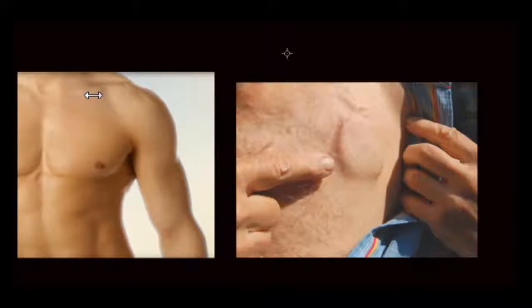Through the guide wire, a sheath is introduced, and through the sheath, the pacemaker electrodes are inserted and positioned in the right atrium and the right ventricular apex. Once placed, the electrodes are tested to confirm that the position is good, that the electrode can identify the electrical impulse coming from the heart, and that it is able to pace the ventricle so that the ventricular muscles can contract. When all these parameters are satisfied, the electrodes are connected to the battery.